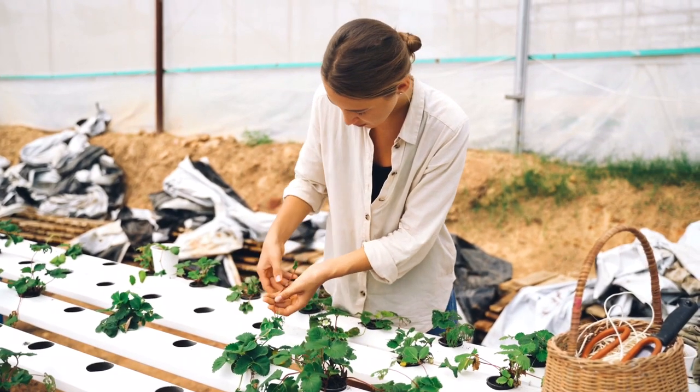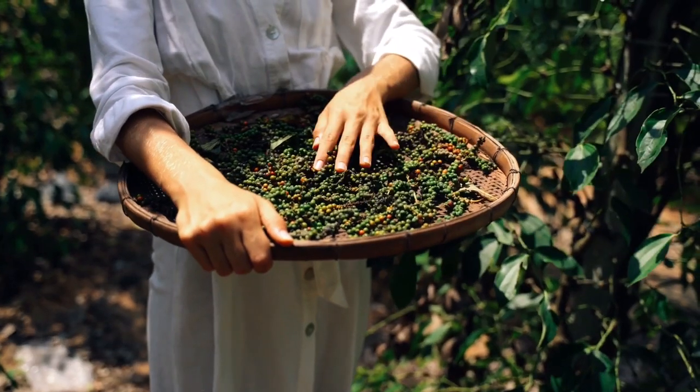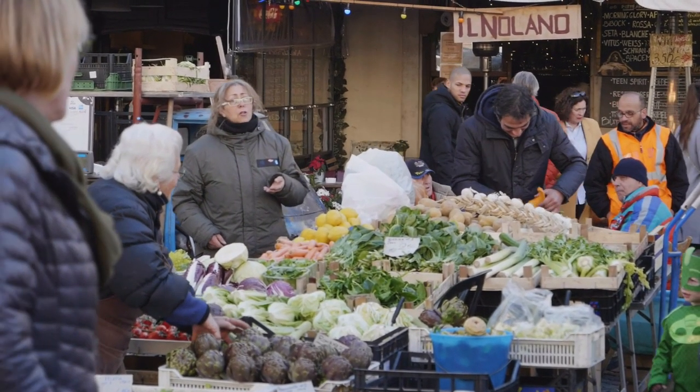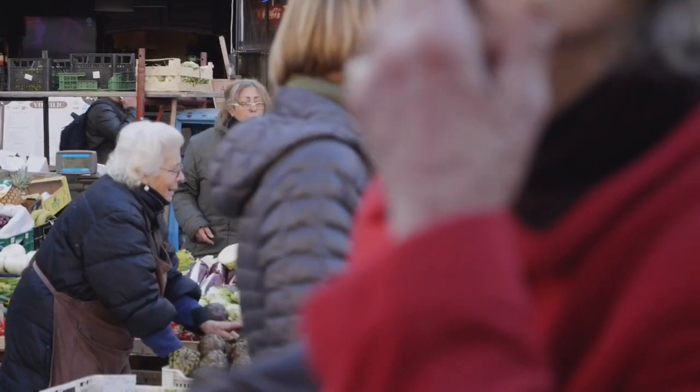Selling fresh produce: utilize your backyard to grow a variety of fruits, vegetables, herbs, and spices. Focus on crops that are in demand locally or have a niche market. You can sell your produce directly to local residents, at farmers markets, or to restaurants.